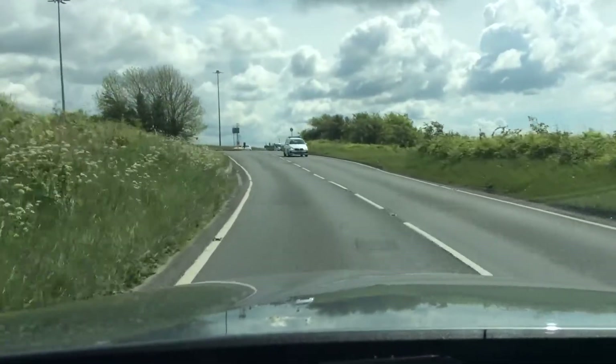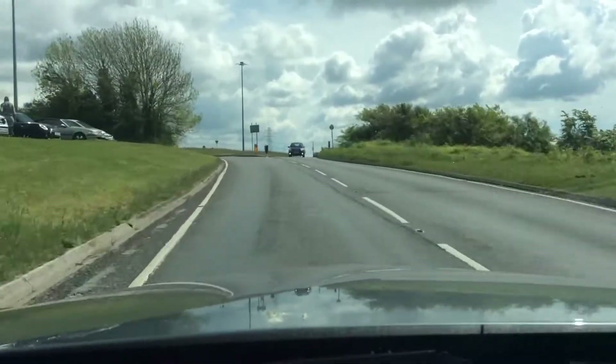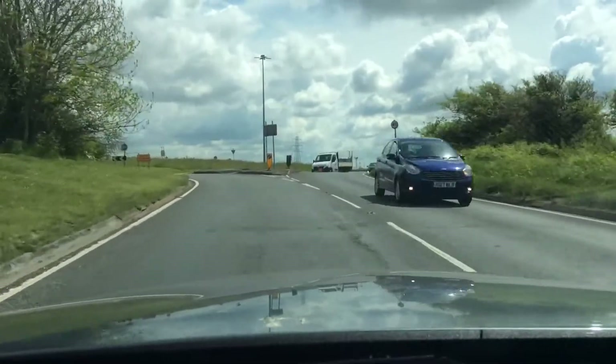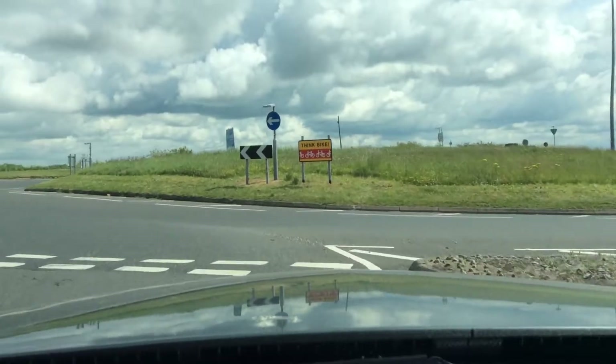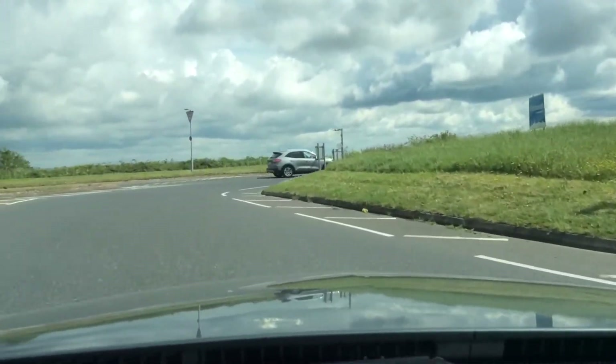So middle mirror, right mirror, signalling right and moving my car over towards the right hand side of the road of my lane. Looking right — nothing there, so I have nothing to give way to at the moment.